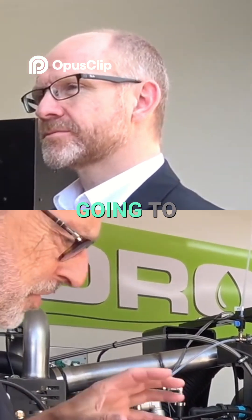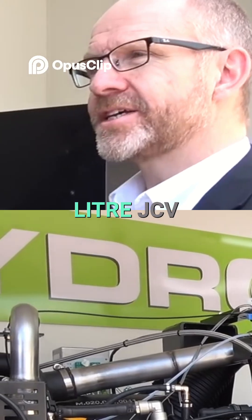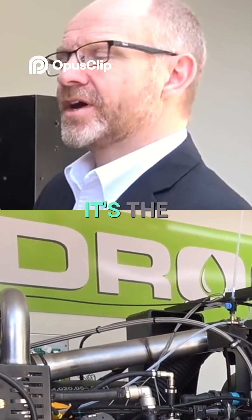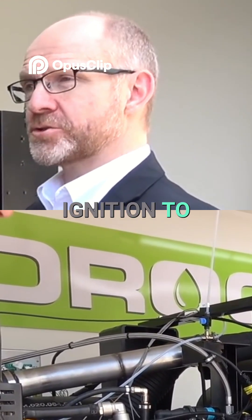I'm surprised, I thought I was going to see a smaller engine or something, but you're not. This is still a four point something. This is the standard 4.8 litre JCB engine. The block is the same. It's the cylinder head where all the changes have been made, to move away from compression ignition to spark ignition.